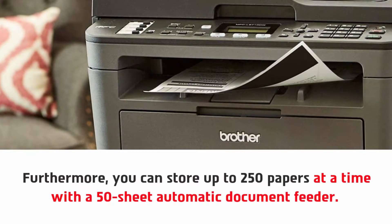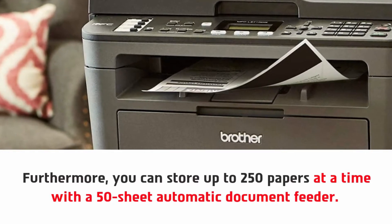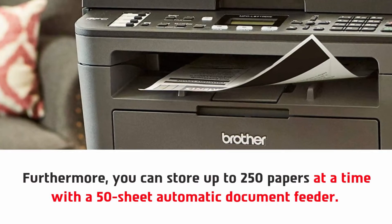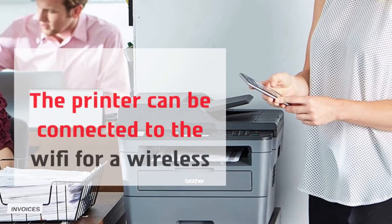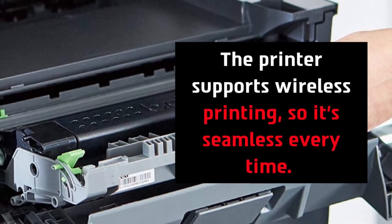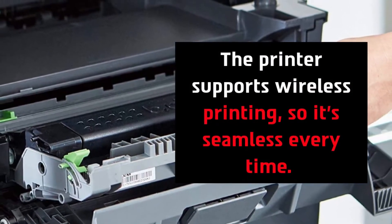Furthermore, you can store up to 250 papers at a time with a 50-sheet automatic document feeder. The printer can be connected to Wi-Fi for a wireless experience, and it supports wireless printing, so it's seamless every time.